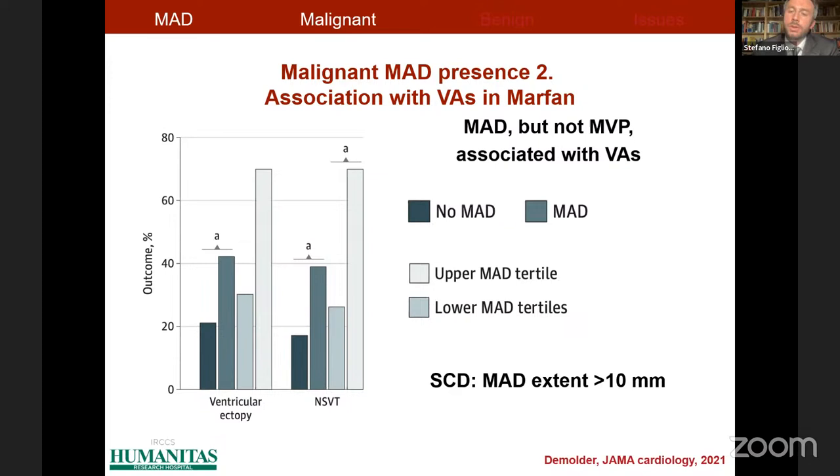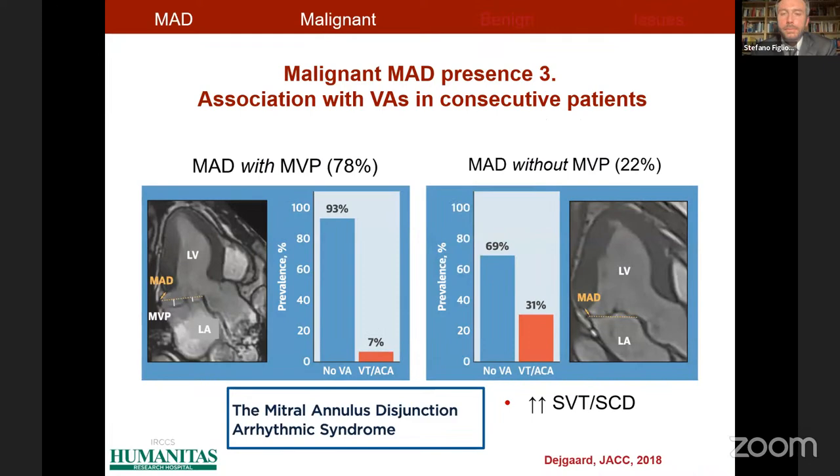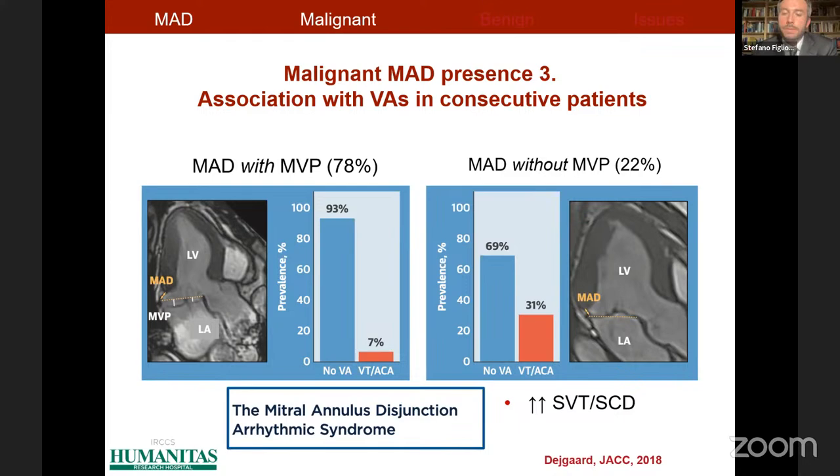Importantly, mitral annulus disjunction extent was an important factor for malignant ventricular arrhythmias, and all patients experiencing sudden cardiac death showed an extent of at least 10 millimeters. We also have an important study from the Oslo group selecting 126 patients based on the finding of mitral annulus disjunction at echocardiography, finding that mitral annulus disjunction — independently from mitral valve prolapse — led to a higher prevalence of ventricular arrhythmias. However, this population does not correspond to the general population because of a very high incidence of malignant ventricular arrhythmias.